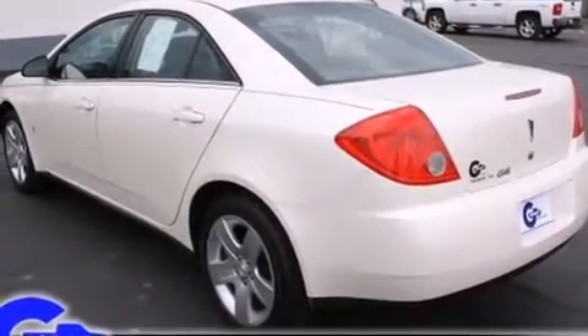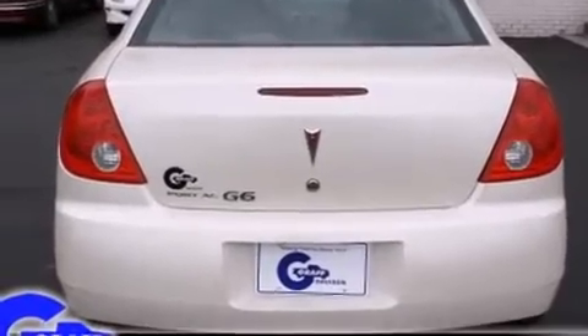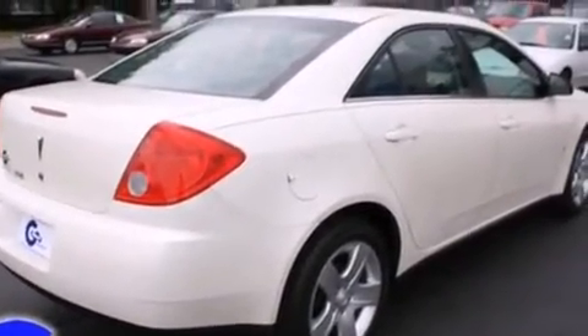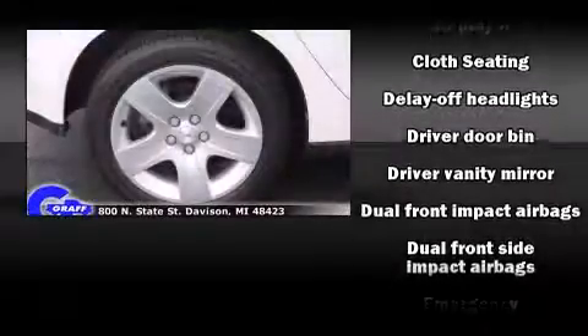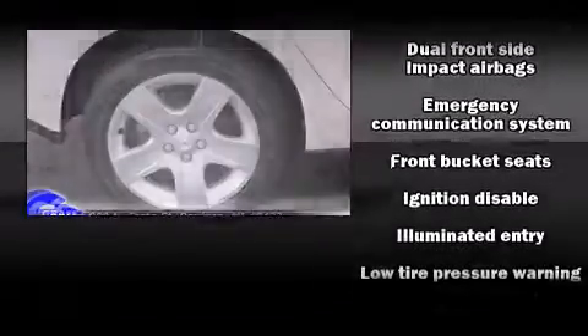All of the following features are included: a tachometer, a trip computer, an outside temperature display, fully automatic headlights, and one-touch window functionality. Enjoy your favorite music via the stereo system, which includes a CD player with AM-FM radio and six well-positioned speakers.